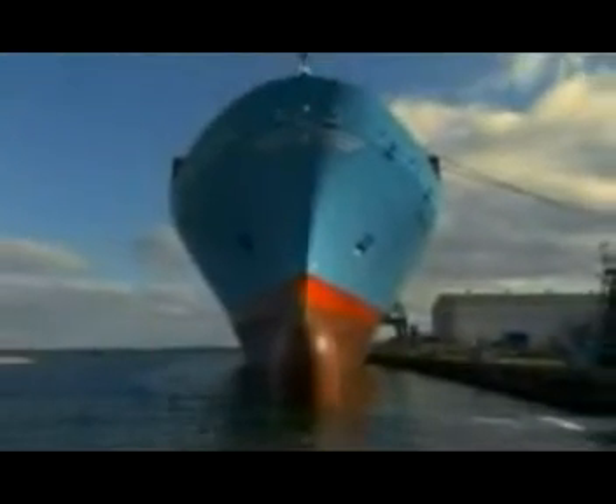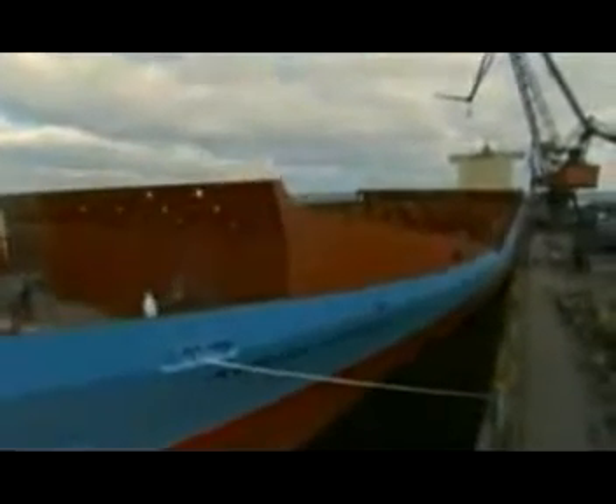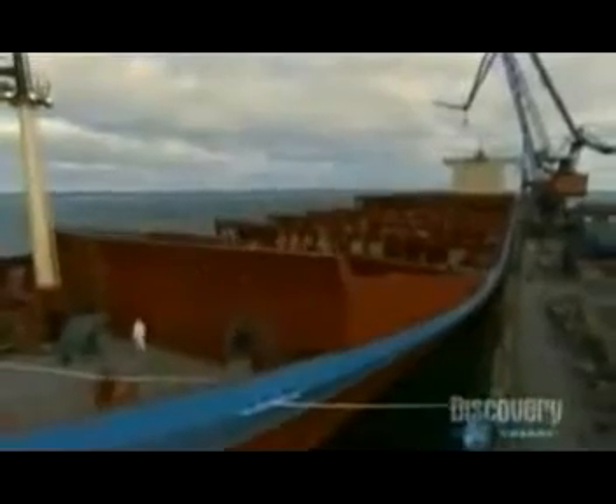Why the urge to build bigger and bigger ships? Simple economics. The more containers a ship can carry, the lower the shipping costs per container.